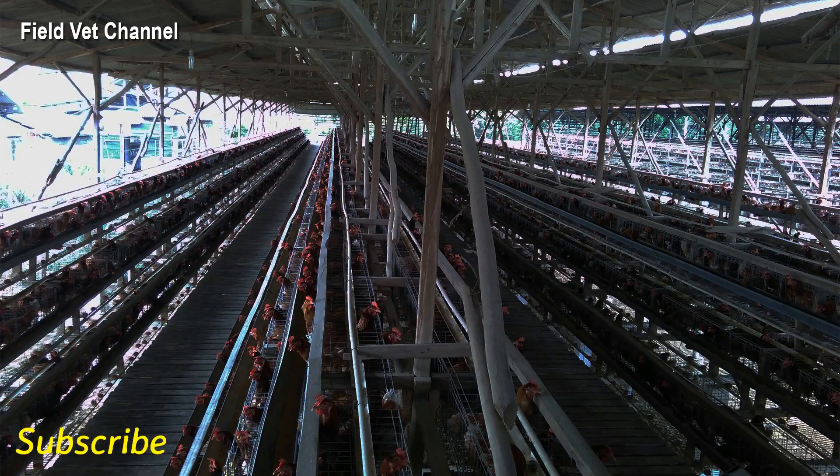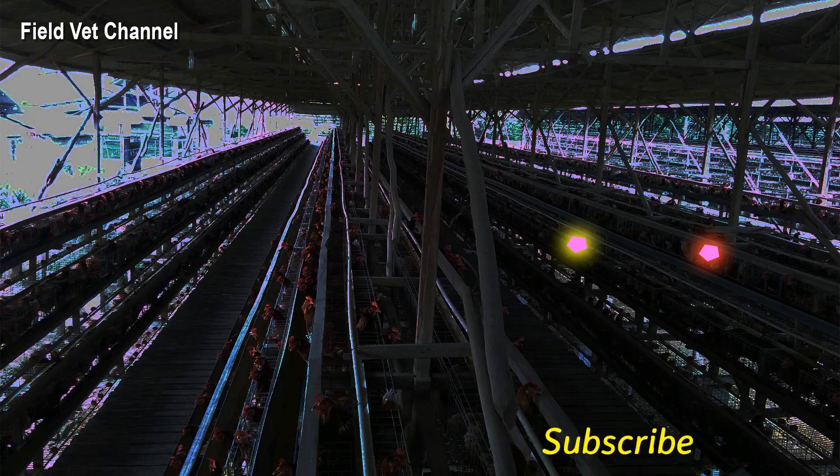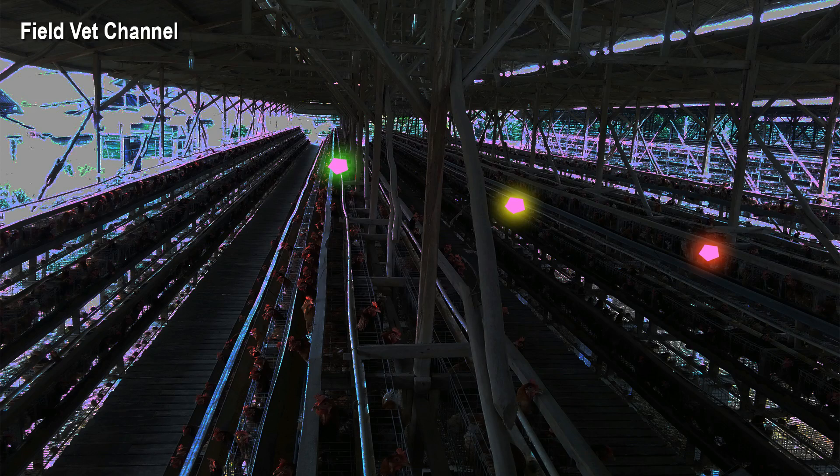The disease spreads sporadically. However, over a long time, the chickens in this flock will mostly be exposed to the same disease. The clinical form may affect only a few chickens, but the subclinical form may occur in many chickens. This will interfere with production performance someday. For now, this flock still has good performance.